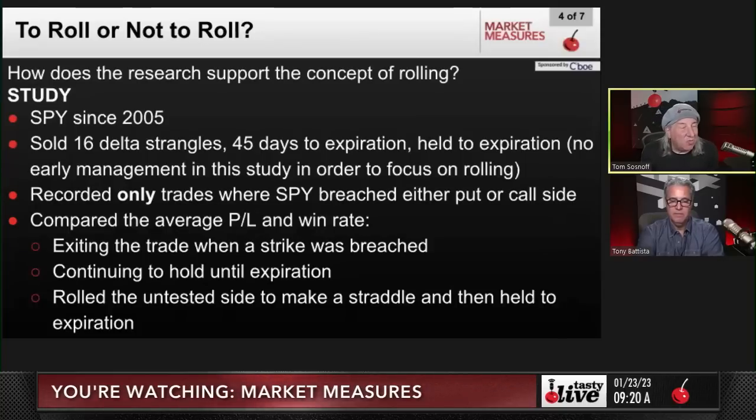How does our research support the concept of rolling? Since 2005 — 17 years' worth of data — we sold 16-delta strangles, 45 days to expiration, held to expiration, with no early management, in order to focus on rolling. We recorded only the trades where the SPY breached the put or the call side, and compared the average P&L and win rate. We looked at: exiting the trade when the strike was breached, continuing to hold to expiration, and rolling the untested side to make a straddle and then hold to expiration.